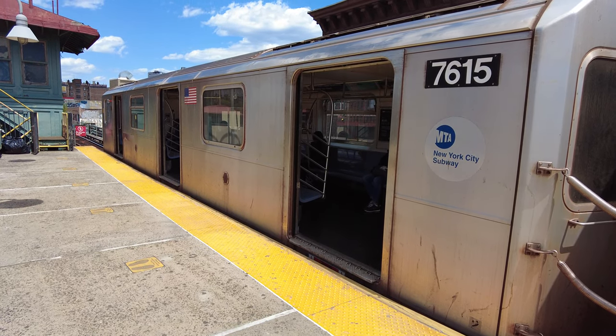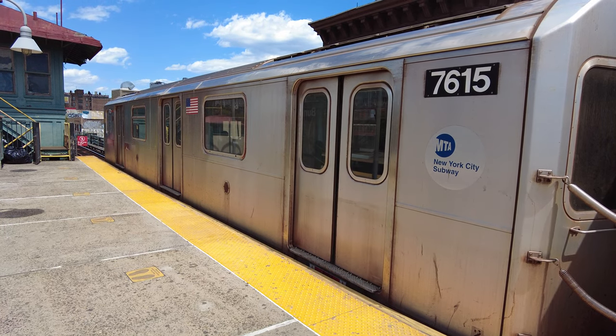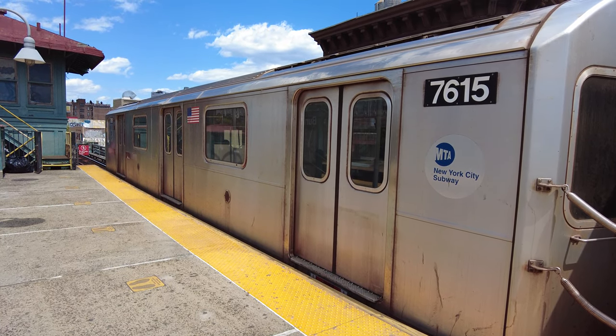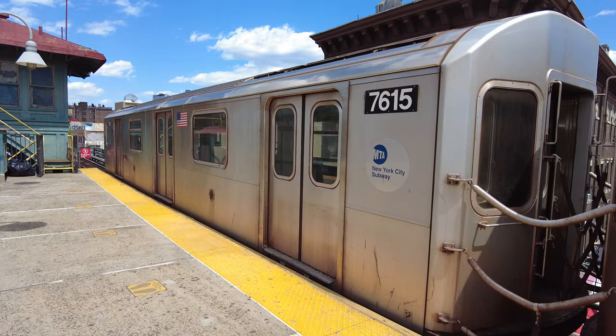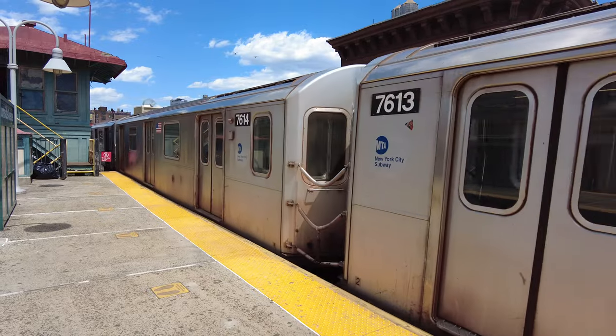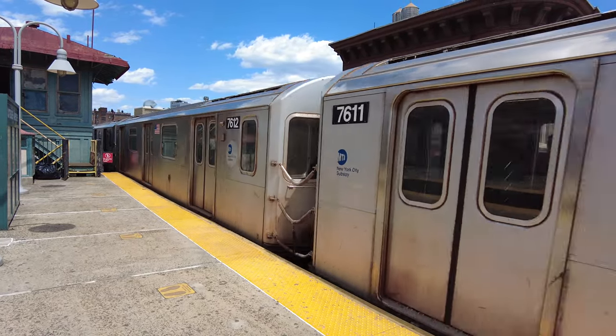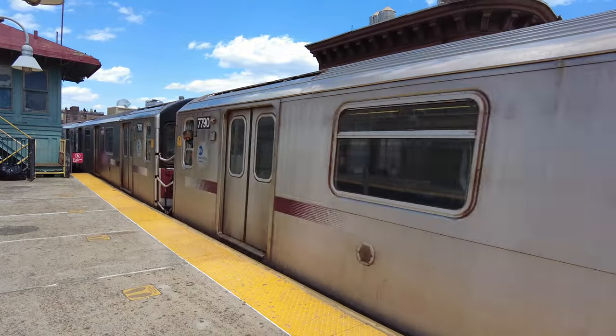Hello everyone, today is May 11th, 2021. It's about 1:30 in the afternoon and it's 64 Fahrenheit, 18 Celsius. I just got off the number four train in the borough of the Bronx, and in this video I'm going to be walking through the neighborhood of University Heights.